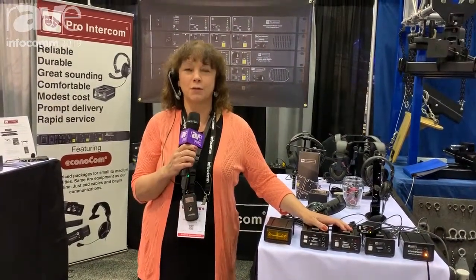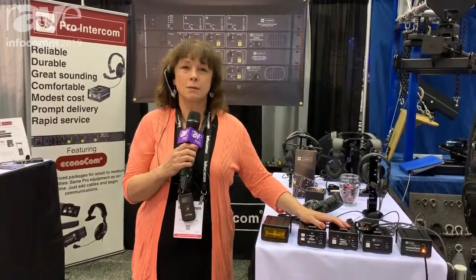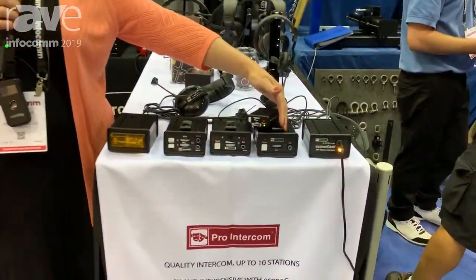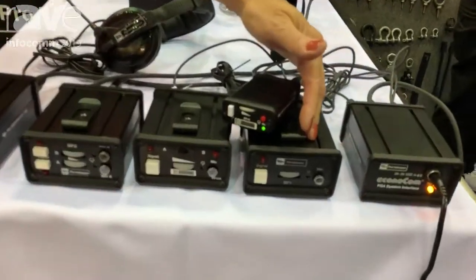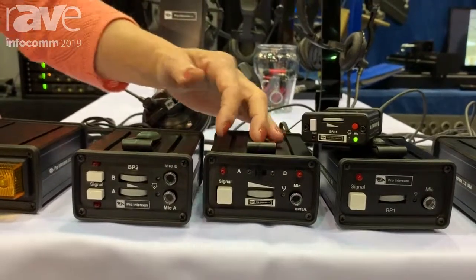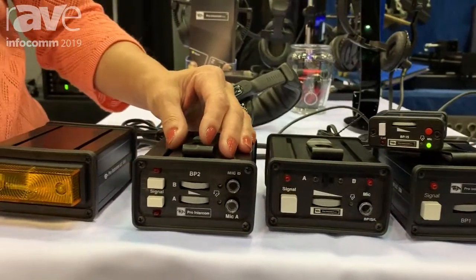Hi, my name is Diana Mullis and I'm here for Pro Intercom. What I wanted to talk about today are the belt packs. Most people are familiar with our BP-1 single-channel belt pack. It's been around forever, very durable. Familiar with the BP-1SL to switch between A and B, or a two-channel belt pack, the BP-2.